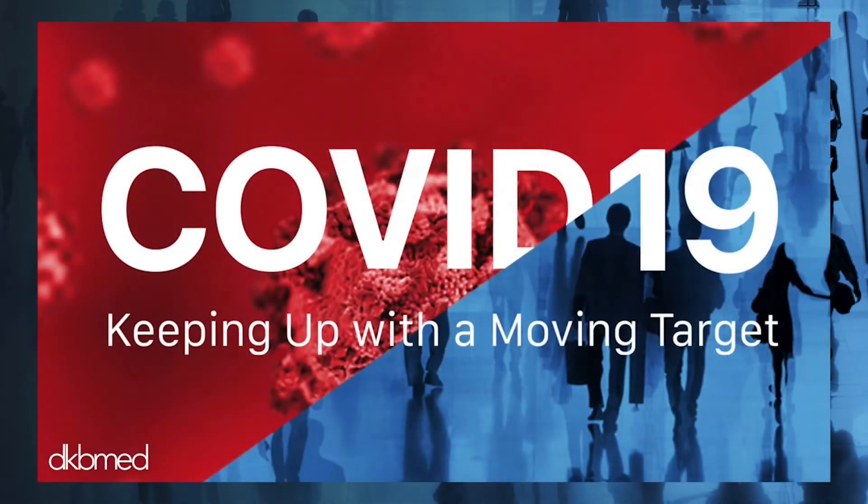Hello, I'm Faith Rogers, host of today's program, COVID-19: Keeping Up with the Moving Target. Thank you for joining us.